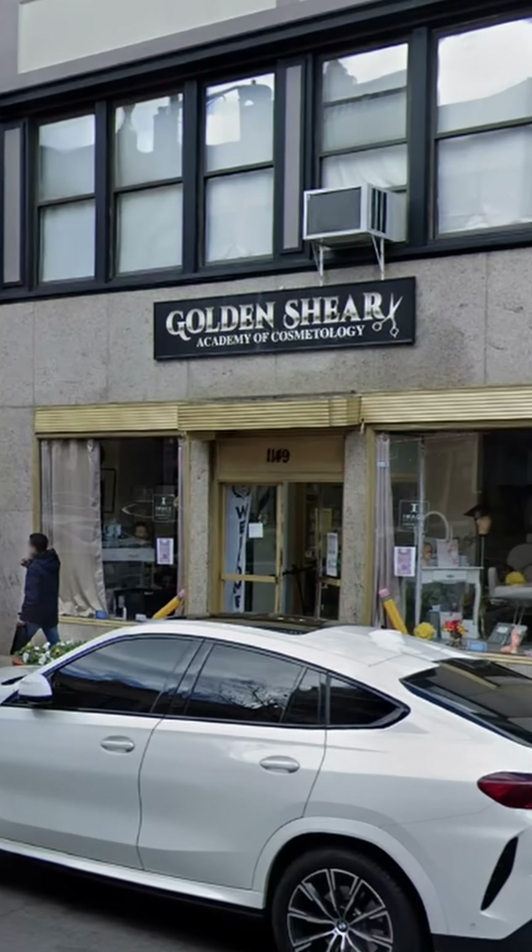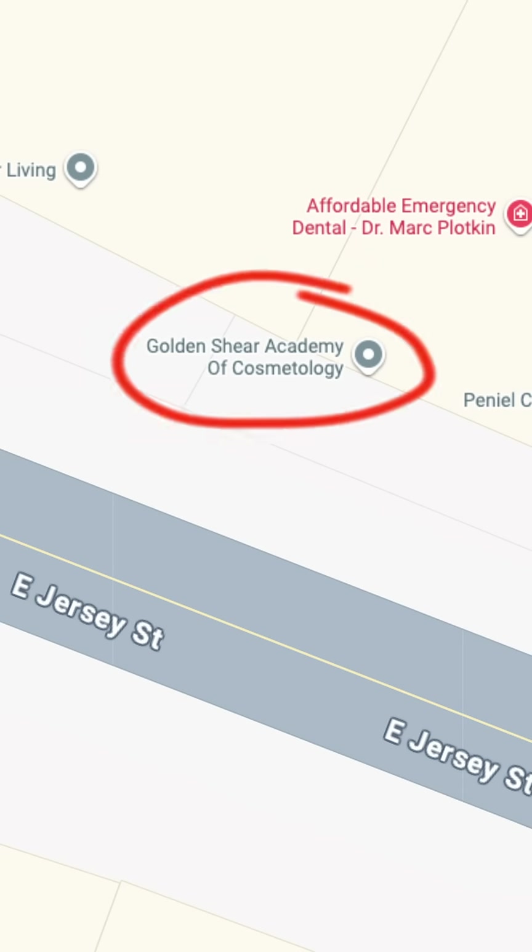When I am trying to pinpoint someone's precise location from the information I see in a video that they have shared with me, I will often use clues like shops and restaurants to help me figure out where they were when they recorded it. But I usually need multiple points of data to do that. For example,